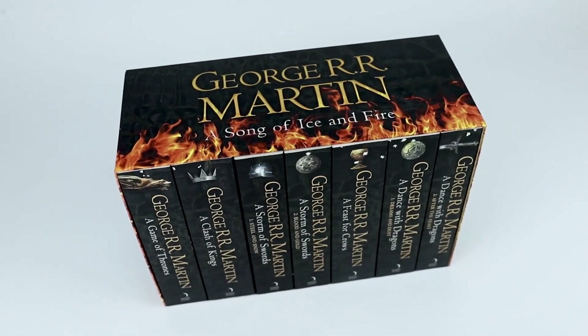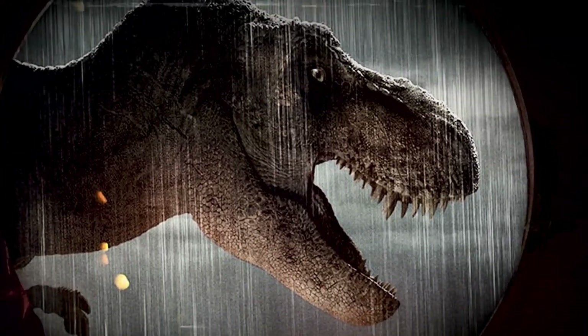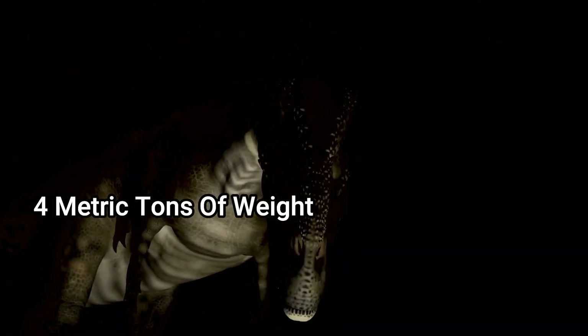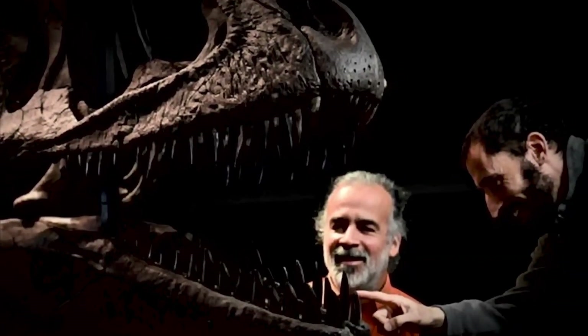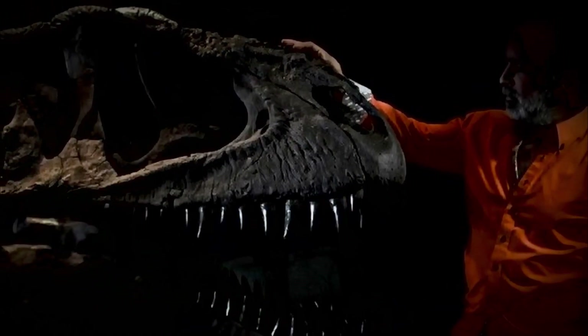That's the Song of Ice and Fire book series. The Meraxes remains indicated that the dinosaur died at about 45 years of age and about 4 metric tons of weight, researchers said in their findings. They believe the dinosaur lived 90 to 100 million years ago in what is now Argentina.